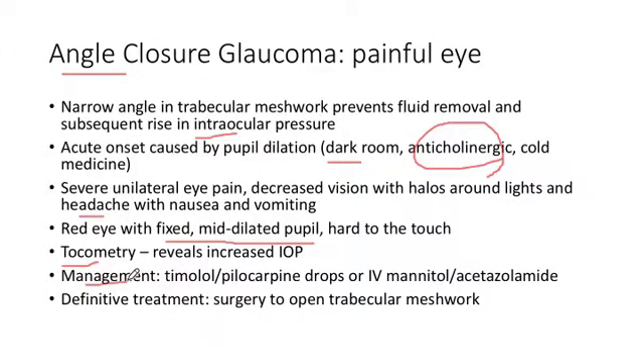Management should reduce IOP. You can use eye drops like pilocarpine or timolol, or IV mannitol or acetazolamide — both reduce osmolarity. Acetazolamide causes bicarbonate excretion. Regarding what NOT to give: anything that causes further dilation of the eye is bad — so anything with beta agonist effects or anticholinergic effects should not be given. Be aware of those as things you don't want to pick on the exam.